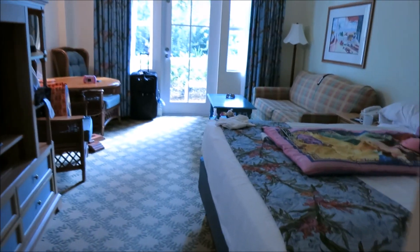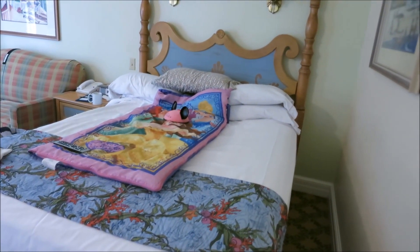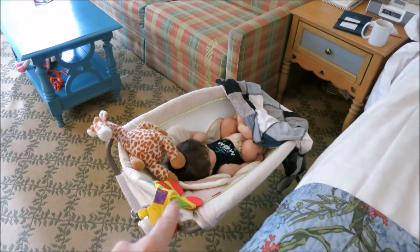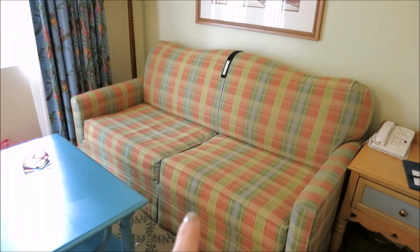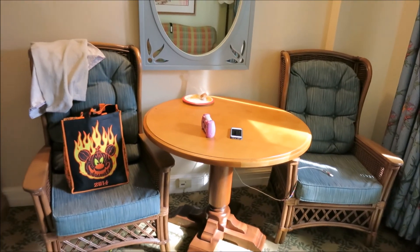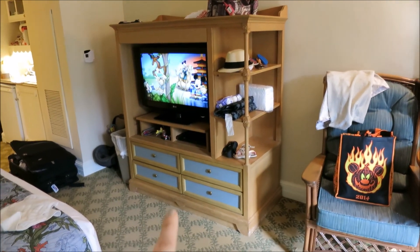And then down in here it comes with a queen bed. Again, this is the studio villa so it comes with a queen bed. It doesn't come with a baby — you have to supply that yourself. But it also comes with a double pull-out couch and a little seating area. And the TV area with your drawers and a little extra storage right over there.